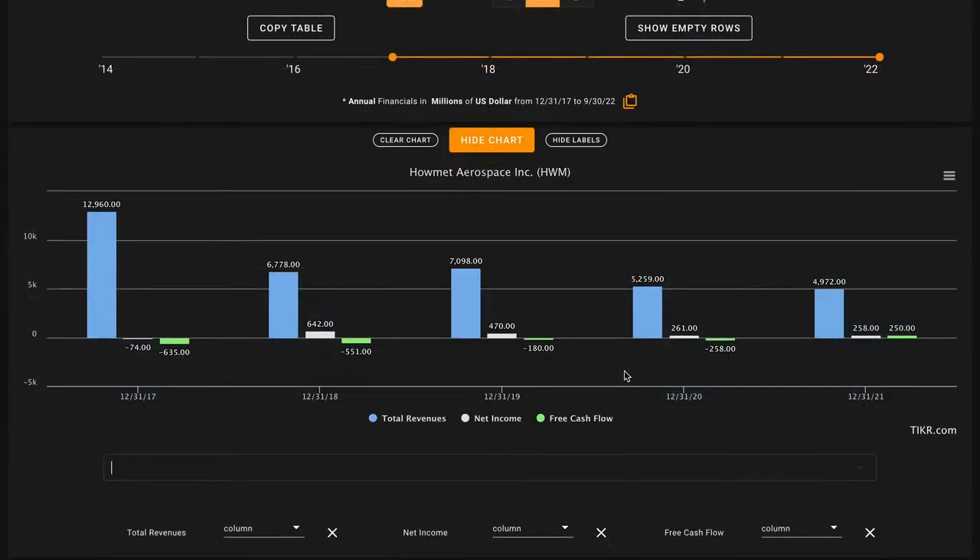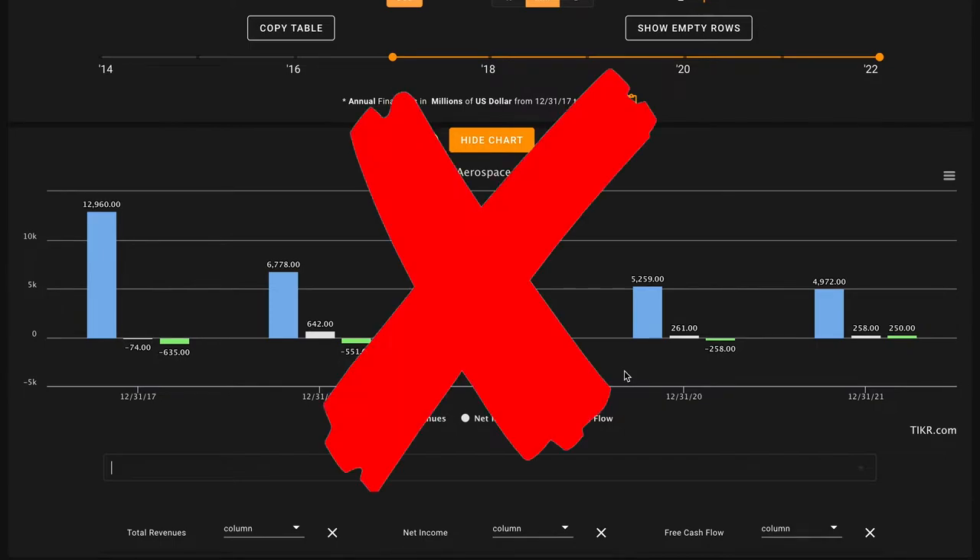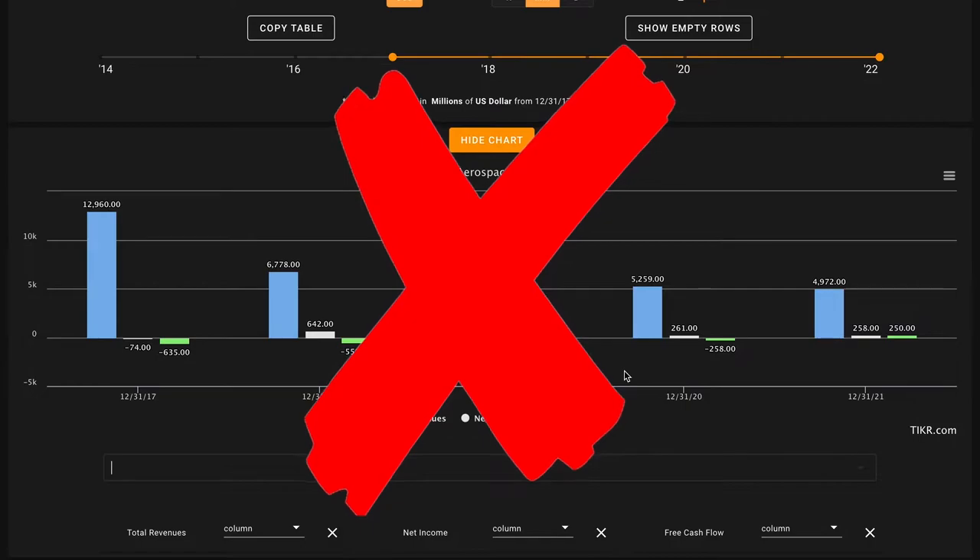Next up for metric number two, we're taking a high-level overview of the cash coming into their business. We want their revenues, earnings, and free cash flows to have grown over the last five years. This metric is all or nothing — either all three are up for a check, or if even one is down, the entire metric will be an X. In the case of Howmet Aerospace, they've experienced revenue declines of nearly 50% over this time. However, their earnings have gone from being negative to now being positive, and their free cash flows have done the same. So even though their revenues are down, the company is back to being a profitable, cash-flow-generative business since 2021. So while this is another X on metric number two, it does look like the company is slowly but surely righting the ship.